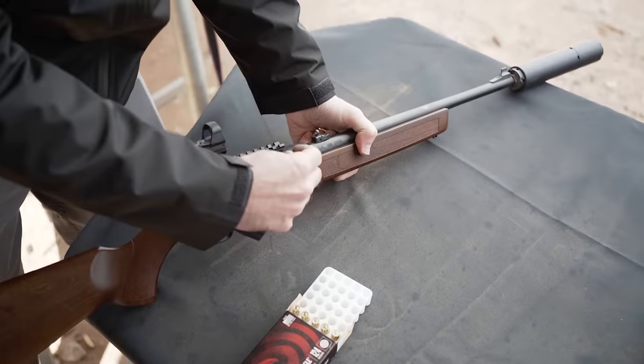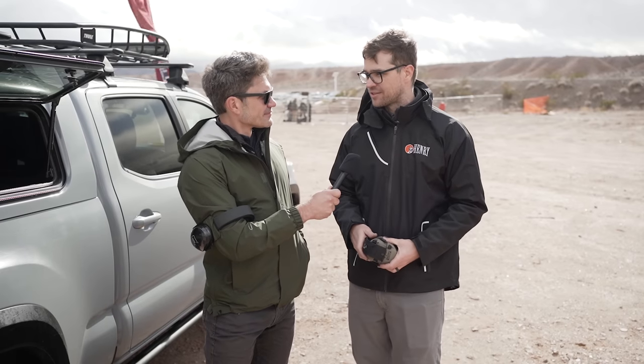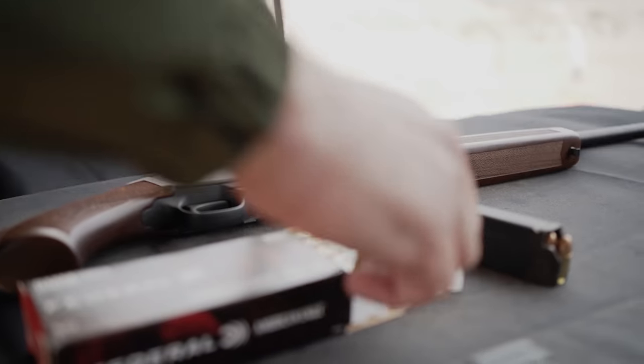There are optic mounting options — all versions are drilled and tapped for a Weaver 63B scope base, the same as our 30-30 and 45-70. You can put a Picatinny rail on it. The one we have up here has a Delta Point Pro on it, like you shot. And they're all threaded 1/2x28 as well.